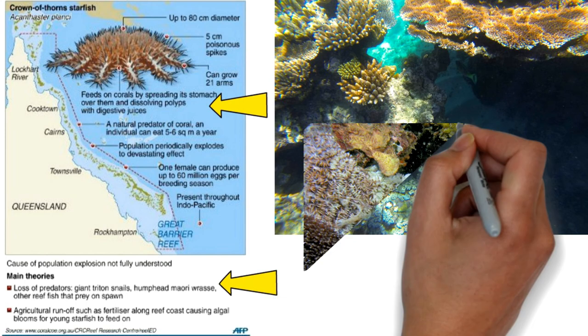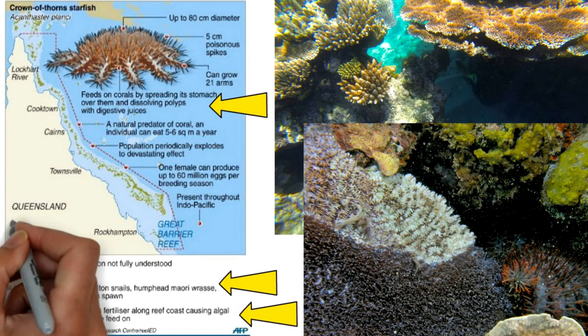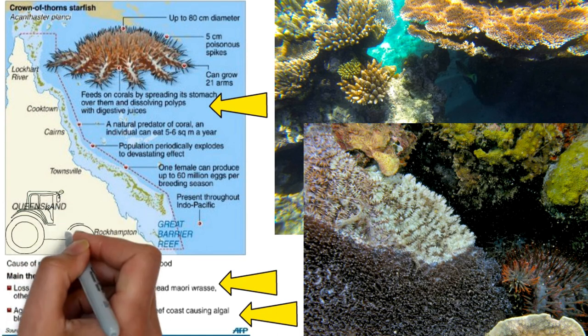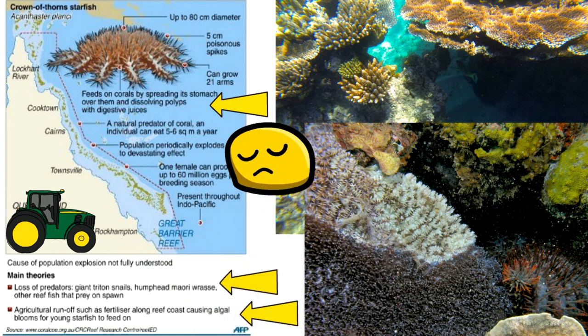Apa yang berlaku adalah Crown of Thorns merosakkan coral-coral yang ada. Teori yang kedua mengatakan ia juga disebabkan oleh agricultural runoff yang menuang baja-baja ataupun pesticide ke dalam laut, menjadikan algal bloom menjadi banyak dan menyebabkan starfish ni able untuk makan dengan lebih. Ada banyak gambar yang kamu boleh tengok untuk coral-coral skeleton yang rosak ini. Rupanya starfish juga boleh memberikan kesan yang utama kepada coral reef kita.